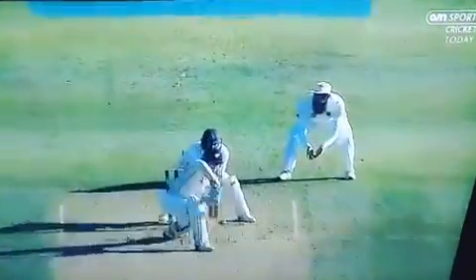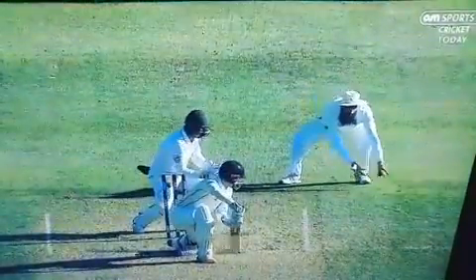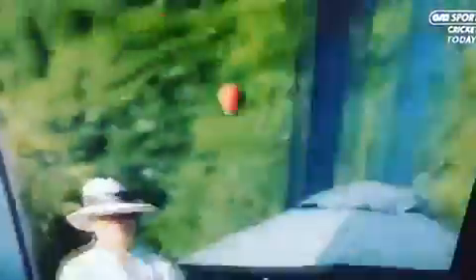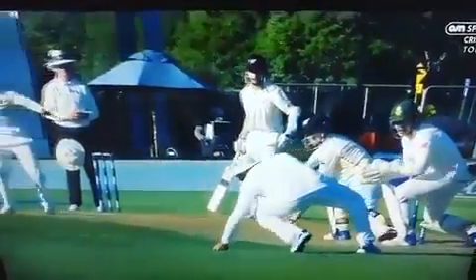And Hashim Amla — well he hasn't had to do much today at all. But look at this: what he has had to do, well it is sublime. Just getting his left hand underneath the ball. He's standing very fine — look at that catch.